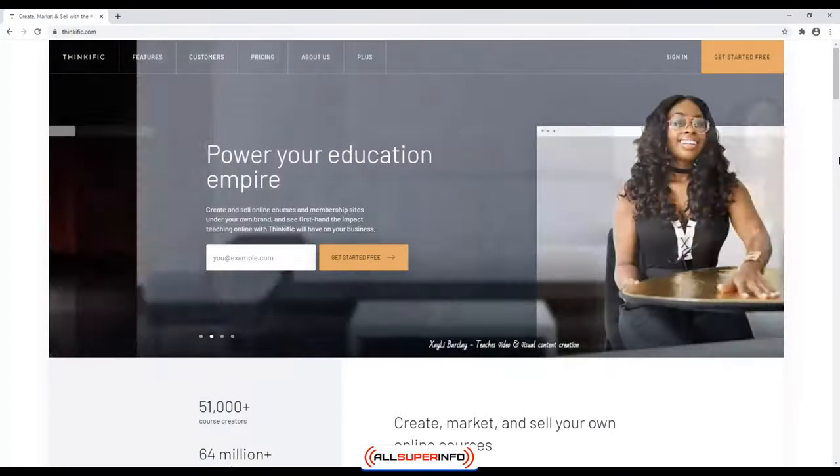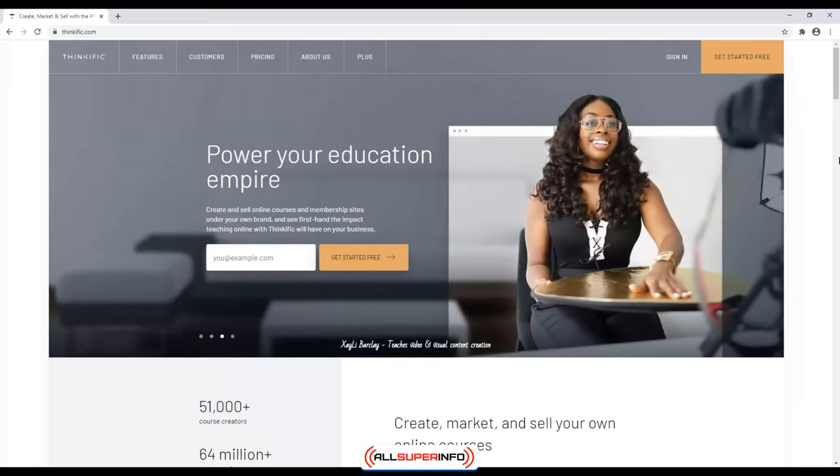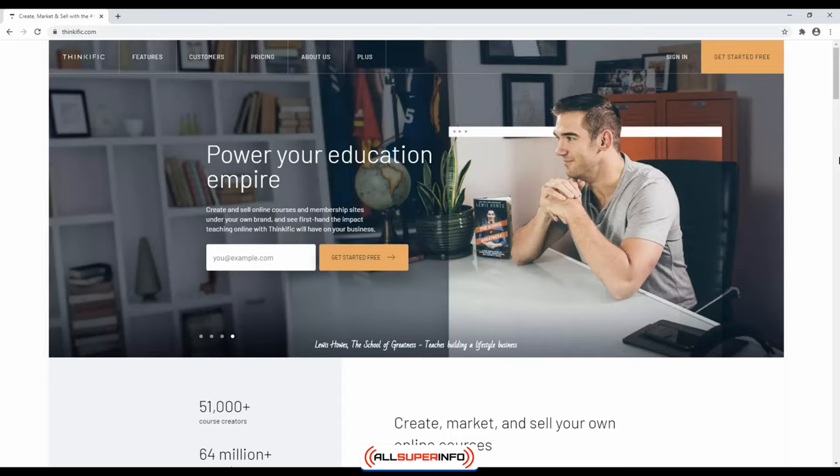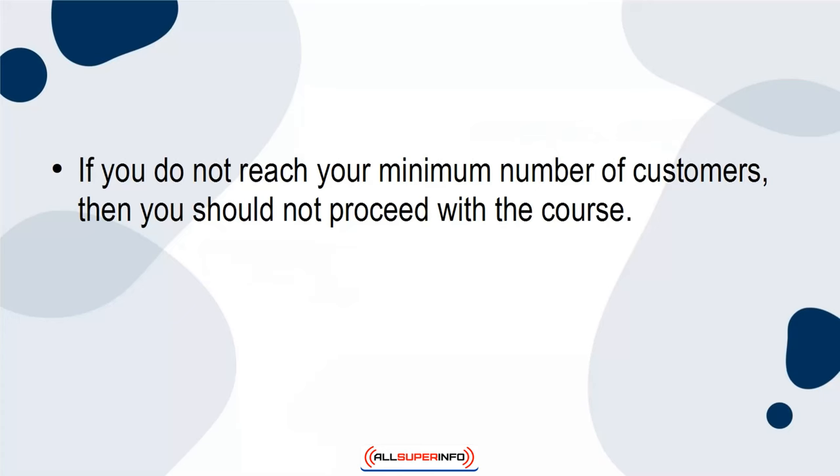Thinkific is a great tool for creating a sales page for pre-selling a course. If enough people purchase the course, then go ahead and create the online course. If you do not reach your minimum number of customers, then you should not proceed with the course.